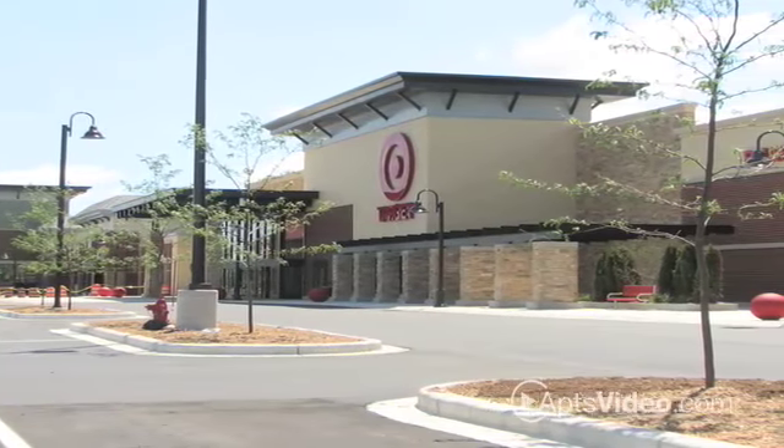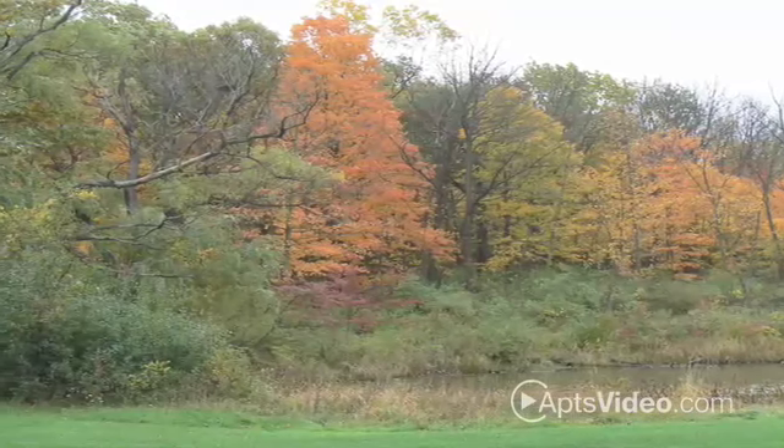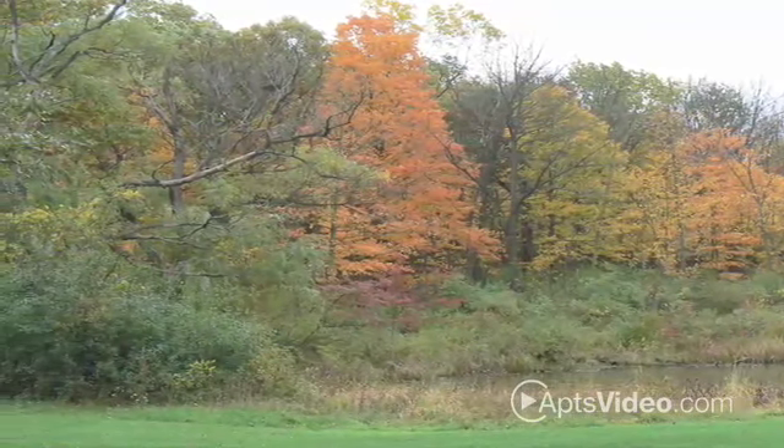entertainment, as well as shopping, restaurants and schools. With Whitnall Park in your backyard, you can take advantage of their beautiful nature area that provides 30 acres of serenity.